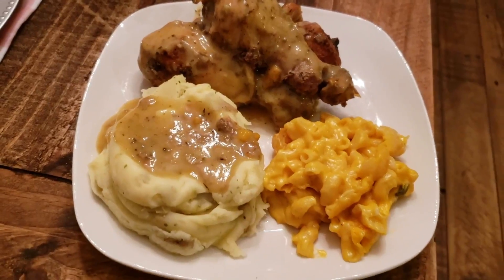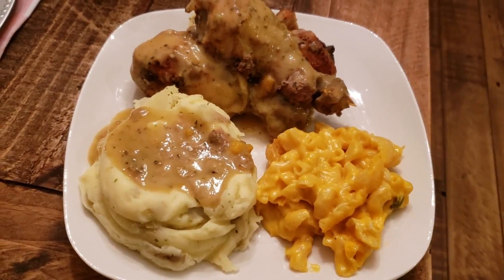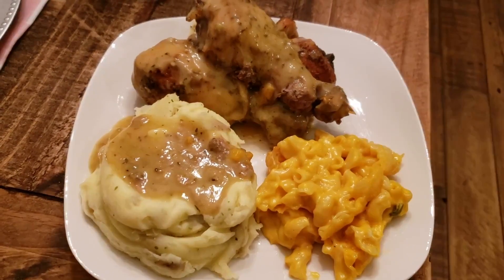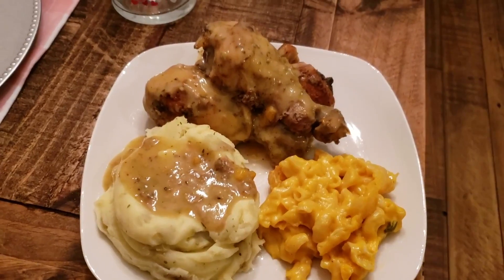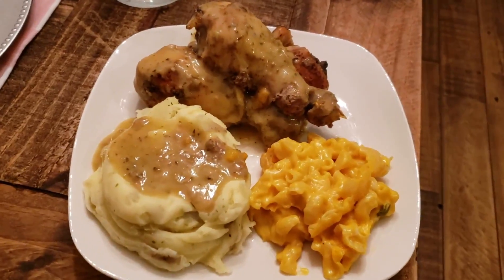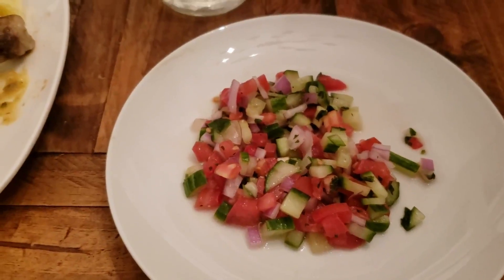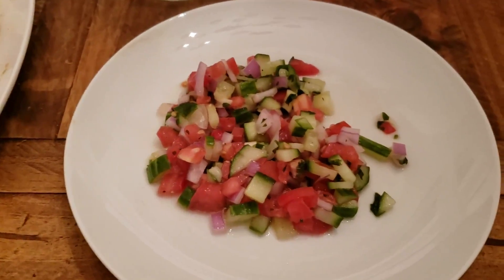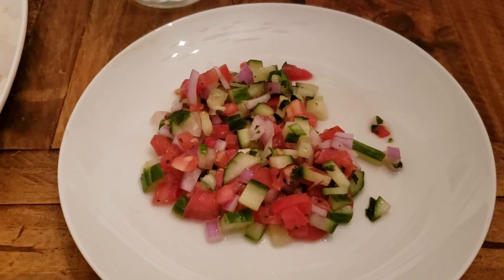The meals you'll see this week reflect that. On this night we had some baked chicken with gravy, some mashed potatoes, some macaroni — it's actually jalapeño macaroni and cheese — and then I had some vegetables in the refrigerator that I needed to use, so I chopped those up and made a little salad on the side. Again, this was just what we had in the pantry and freezer.